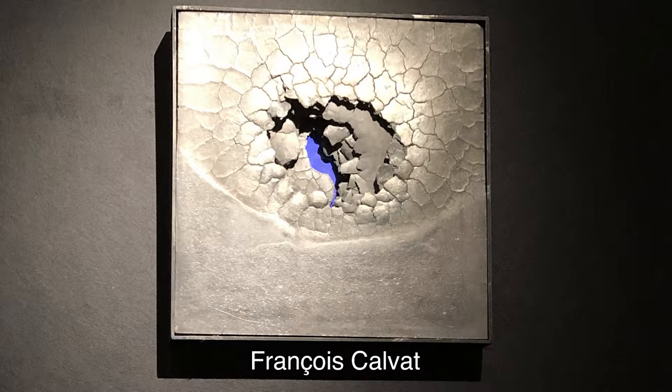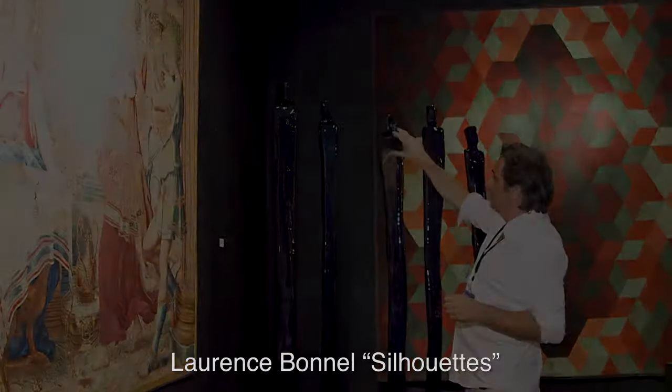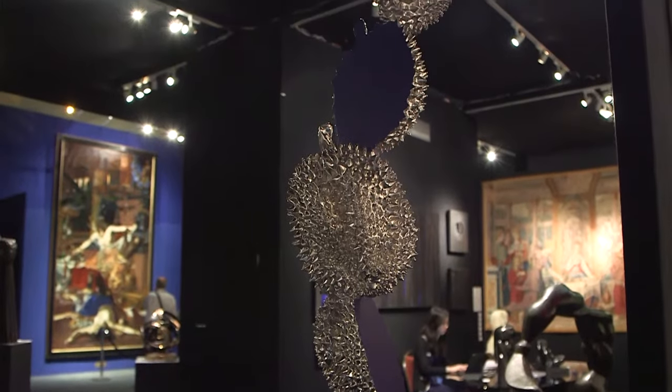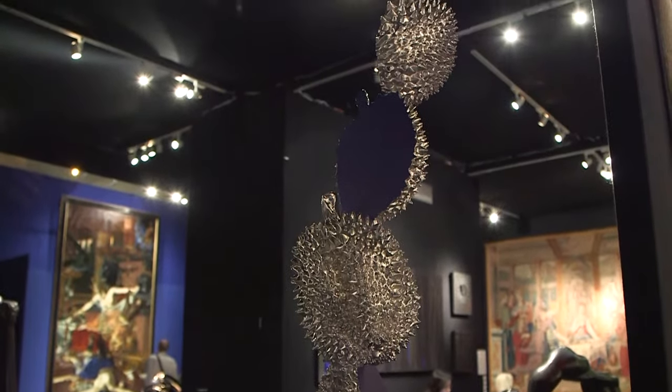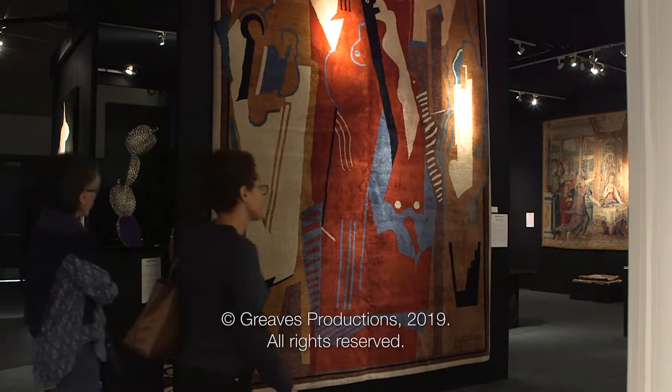We have François Calva just in front of me with different works — very interesting. And we have one beautiful collection of modern sculptures with amazing quality. This is what we have, and I invite you to visit us. Thank you.